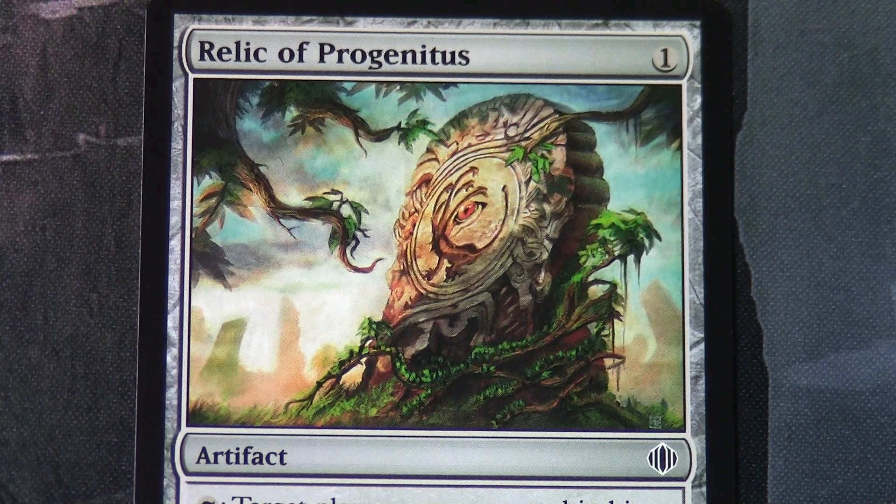So there we have it — hopefully you've enjoyed that look through the artwork from my binders for Shards of Alara. Thanks once again for watching, bye for now.